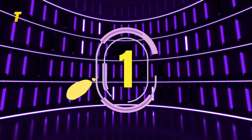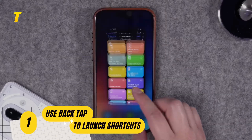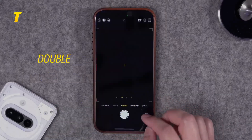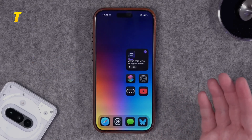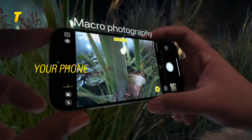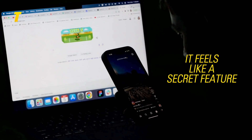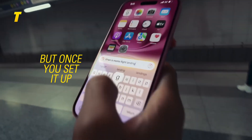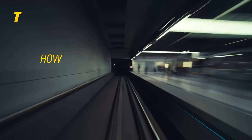And finally, at number 1: use back tap to launch shortcuts. Here's one of the coolest hidden tricks — double or triple tap the back of your iPhone to instantly launch a shortcut. You can open your camera, mute your phone, start a timer, whatever you want. It feels like a secret feature, but once you set it up, it becomes second nature. Try it once and you'll wonder how you lived without it.